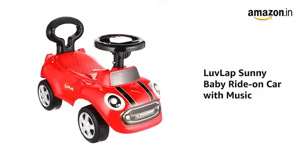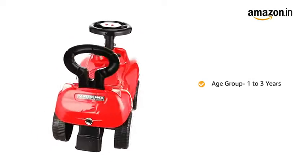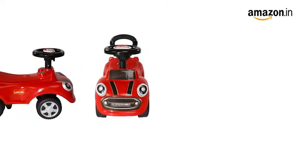Presenting the LuvLap Sunny Baby Ride-On Car with music, suitable for kids between the age group of 1 to 3 years. It is available in red and blue color variants.